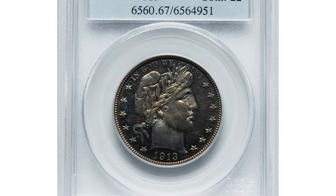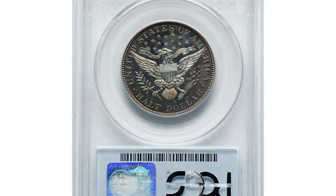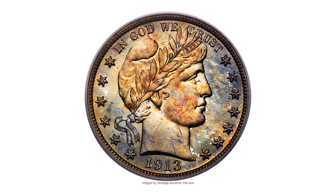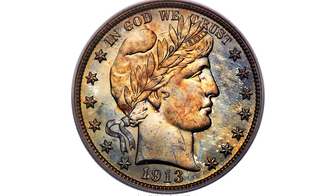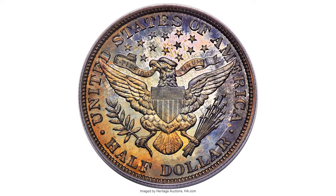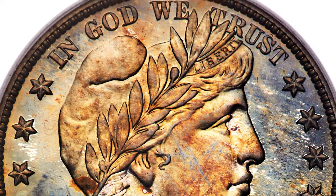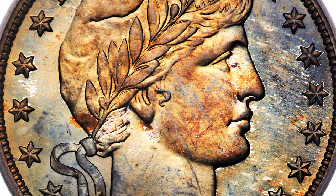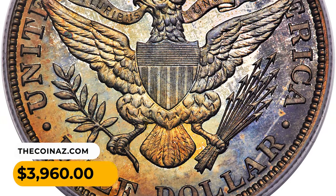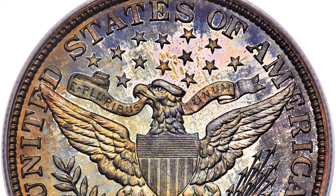Here is a 1913 $5 dollar in PR-67 condition, a richly toned gem. Only 188,000 examples of the 1913 $5 dollar were struck for circulation, plus 627 proofs for collectors. This super gem proof is richly toned in shades of golden orange, steel blue, and violet. Quality is exceptional. It was sold on May 22, 2023 for $3,960 at Heritage Auctions.